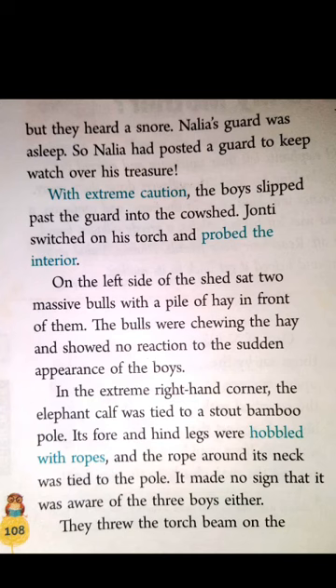Nanya's guard was sleeping, and very carefully the boys crept into the cowshed. Jaunty switched on his torch and searched for the baby elephant. On the left side of the shed were two messy bulls; they were chewing hay — hay is dry grass. And in the extreme right-hand corner of the shed, the elephant calf was tied up with a stout bamboo pole, and the rope around the baby's neck was tied to the pole.